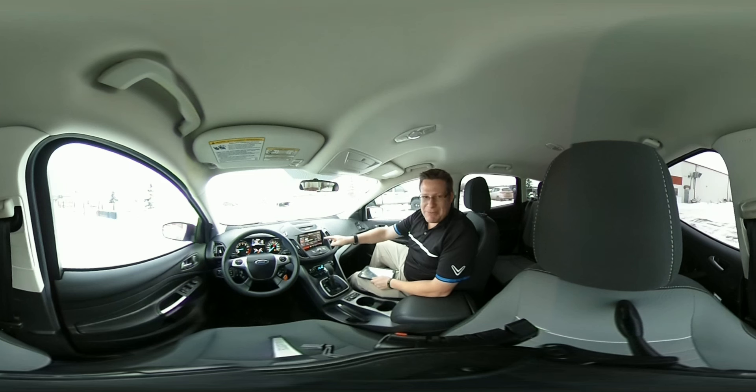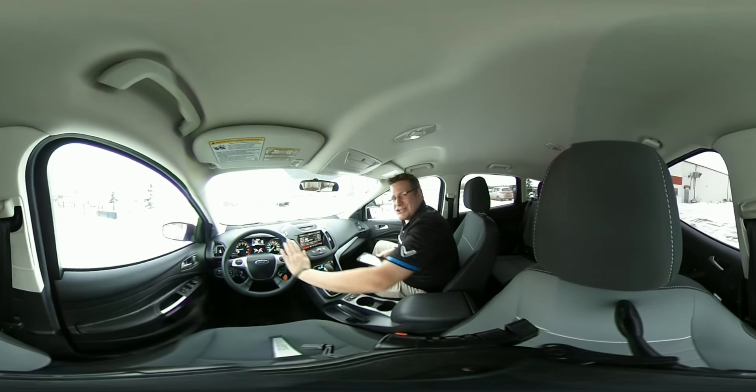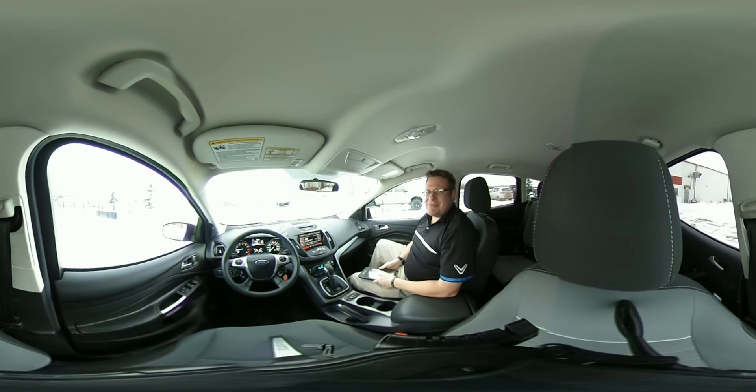Number two, if you're serious about music, it has Sirius XM. And number three, all your controls are conveniently laid out on the steering wheel so you can keep your attention on the road where it needs to be.